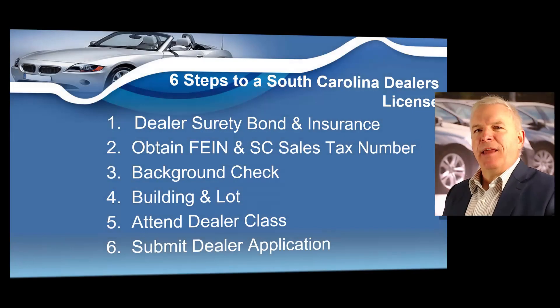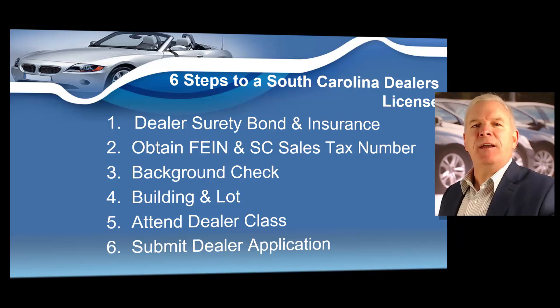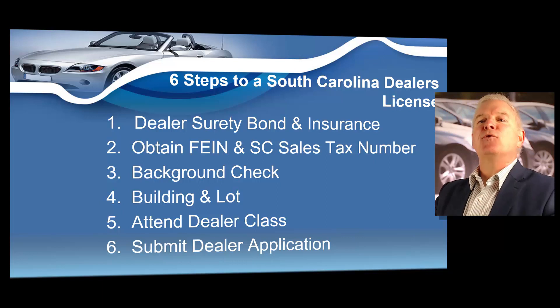If you want to obtain a South Carolina dealer's license, all you need to do is obtain a dealer's surety bond and garage insurance from an insurance agent. You're going to get a federal tax ID number and a South Carolina tax number, obtain a background check, have a building and a lot. You're going to attend a class and submit your South Carolina dealer license application to the South Carolina Department of Motor Vehicles. I'm going to show you how to easily obtain your South Carolina dealer's license right now.